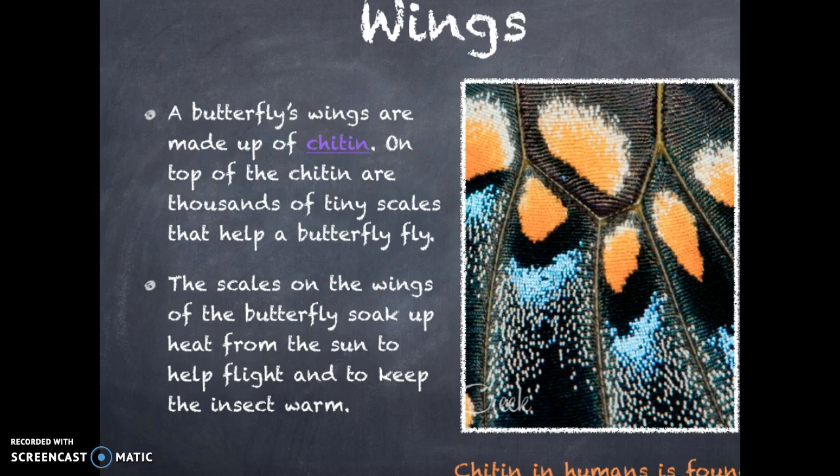Let's start out with a butterfly's wings. A butterfly's wings are made up of chitin. On top of the chitin are thousands of tiny scales that help a butterfly fly. The scales on the wings of the butterfly soak up heat from the sun to help flight and to keep the insect warm.